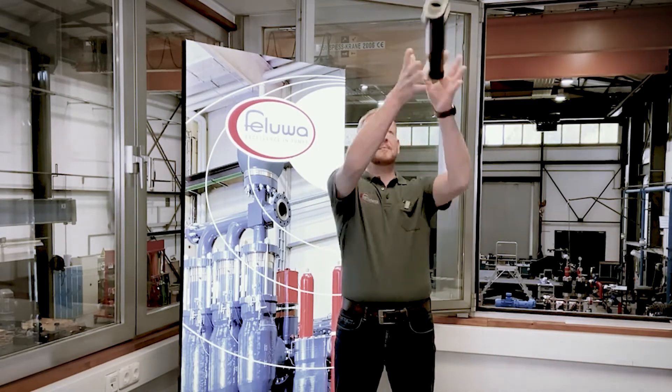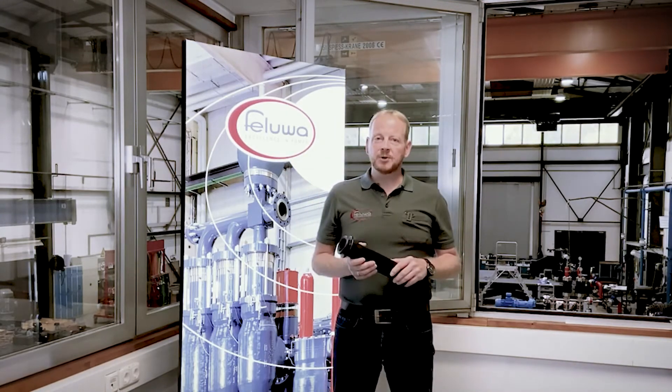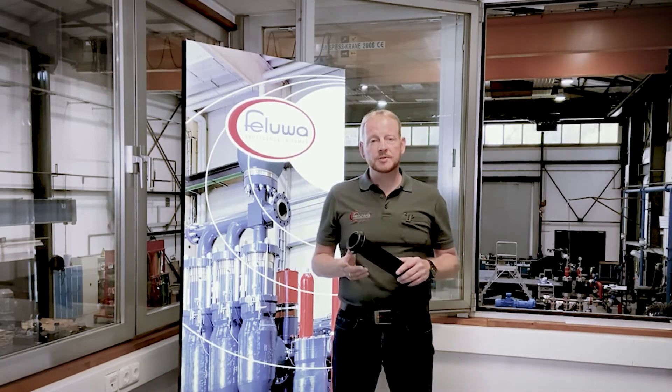Specifically, in the year 2000 we developed our multi-safe double hose diaphragm pumps. These utilize redundant hose diaphragms to displace the media. The modular design of these pumps currently allows us to offer flow rates in excess of 1000 cubic meters an hour for a single pump.